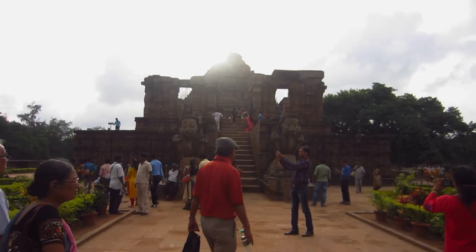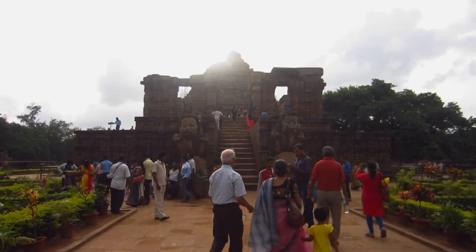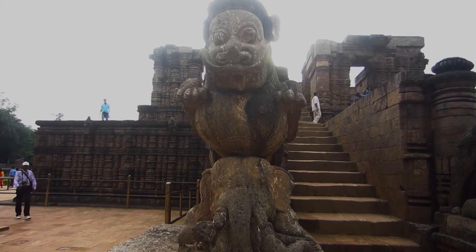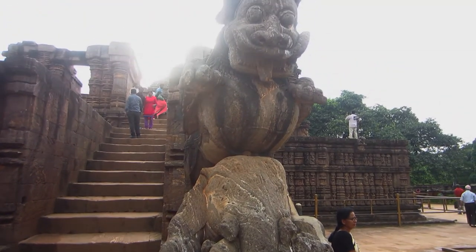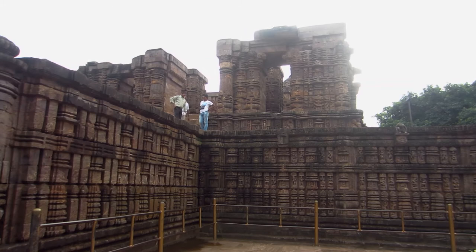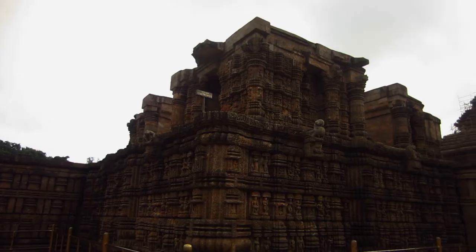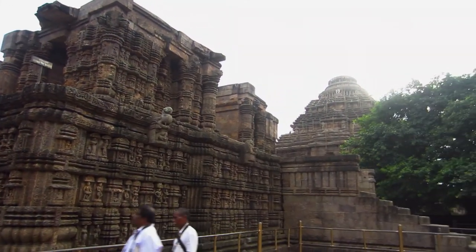Konark Sun Temple is a famous structure of the 13th century situated in Odisha, India. The temple is believed to be built by King Narasimhadeva I of the Eastern Ganga Dynasty in 1255 CE. Though a major part of the temple is in ruins now, the temple has marked its place in the list of UNESCO World Heritage Sites in the year 1984.